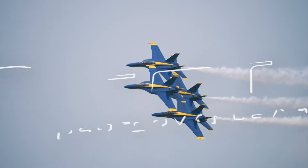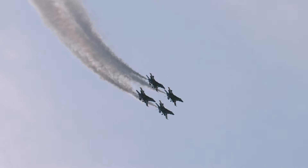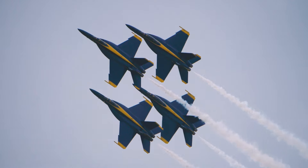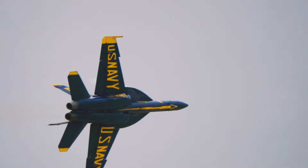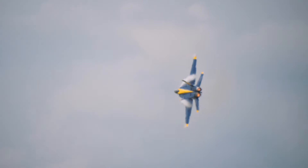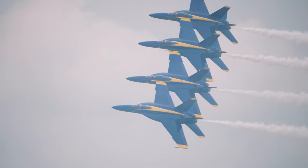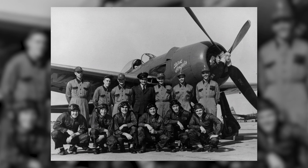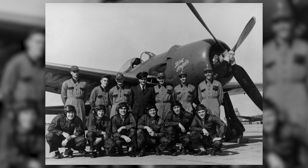All right, let's go. I want to highlight first the one and only Blue Angels. The Blue Angels are a flight demonstration squadron of the United States Navy. Formed in 1946, the unit is the second oldest formal aerobatic team in the world.